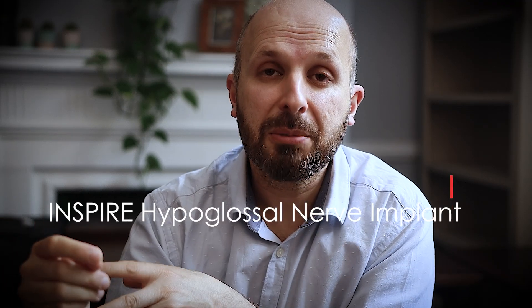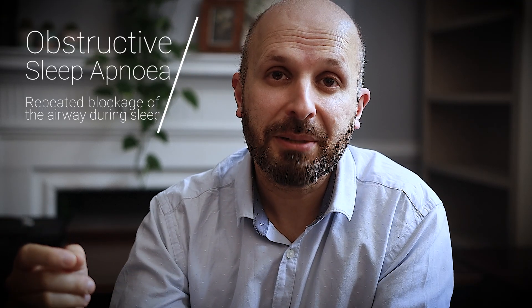Hi there, this is just a bit of news for you. Yesterday we completed the first female patient in the country to have an Inspire hypoglossal nerve implant inserted for obstructive sleep apnea.